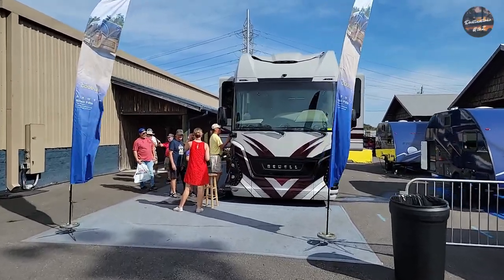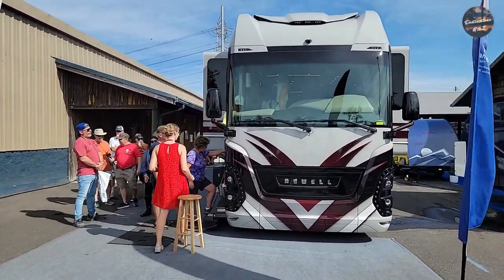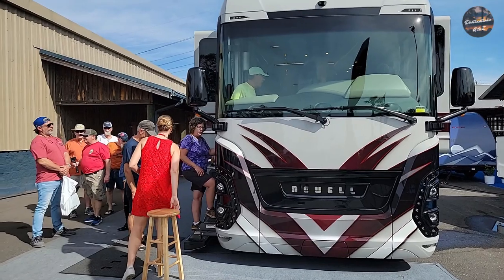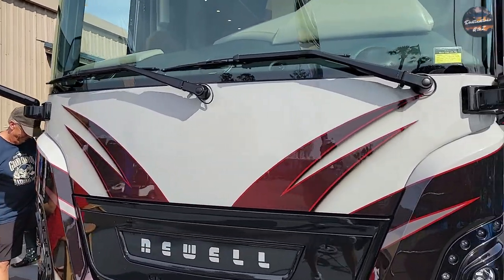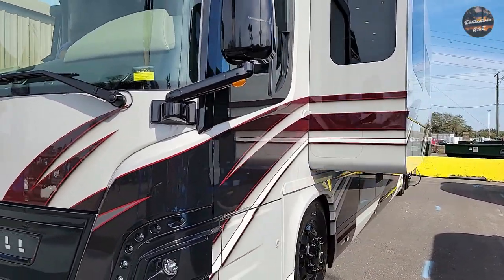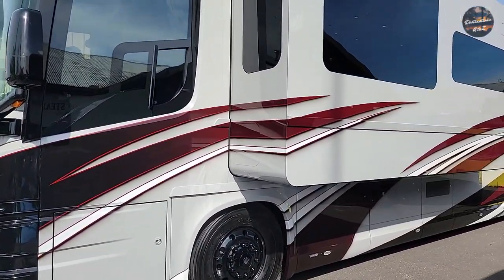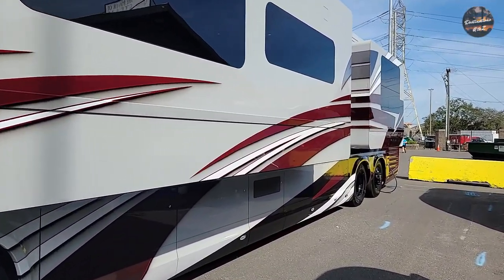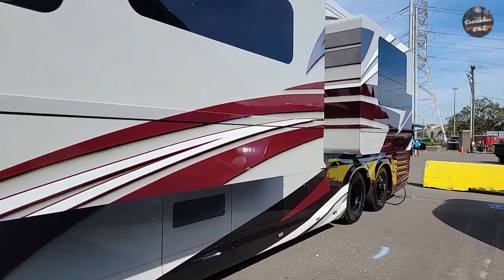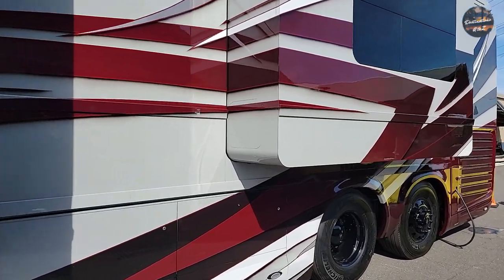Check out this new mule right here — whole new design in the front. Check out the paint job. Let's go around and check it out. Look at this. All paint jobs by Newell are by Ryan Lounce.